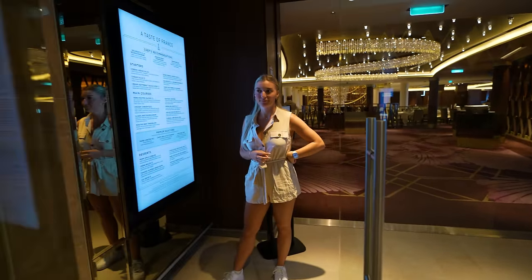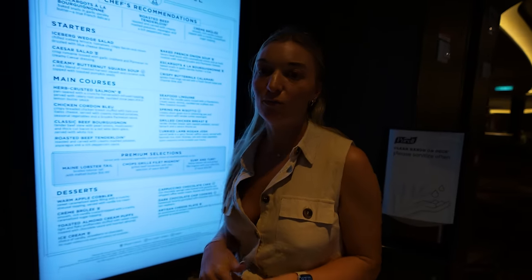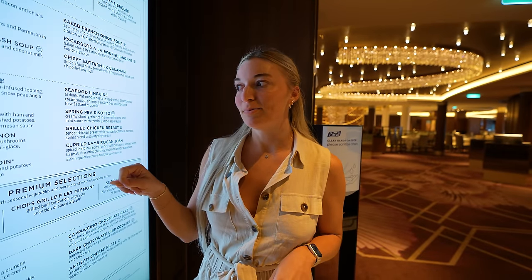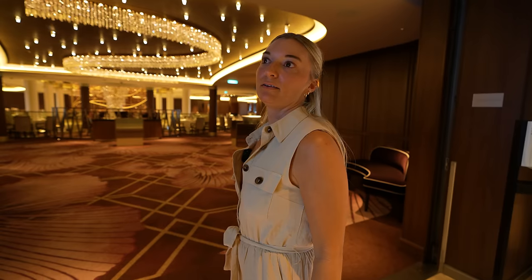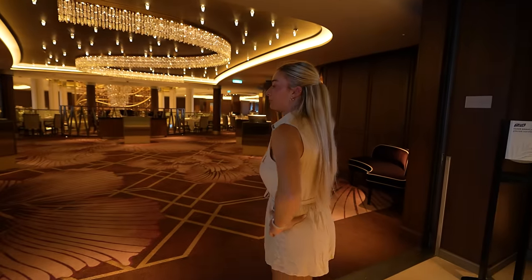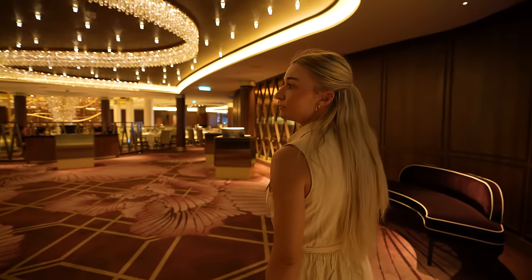Welcome to the MDR — the main dining room. It spans three decks; we're on deck four right now. Tonight looks like Taste of France. Trevor and I like the chicken cordon bleu and the tenderloin, and always get the French onion soup. Every night has a different theme — French, Italian, all kinds of cuisines from around the world. You'll have the same waiters throughout your trip, you get to know them. Main dining has been making a comeback for us.